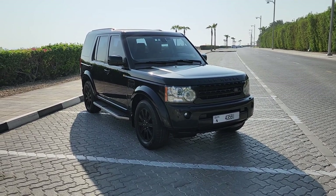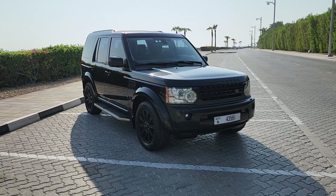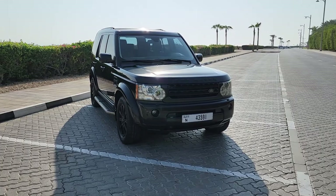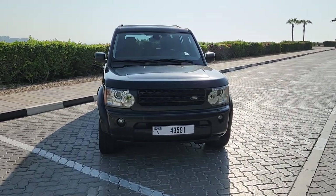Welcome to this Auto Emotional presentation for an absolutely stunning Land Rover LR4. These are of course the much sought-after big brother to the Range Rovers — this is the L319 body shape.